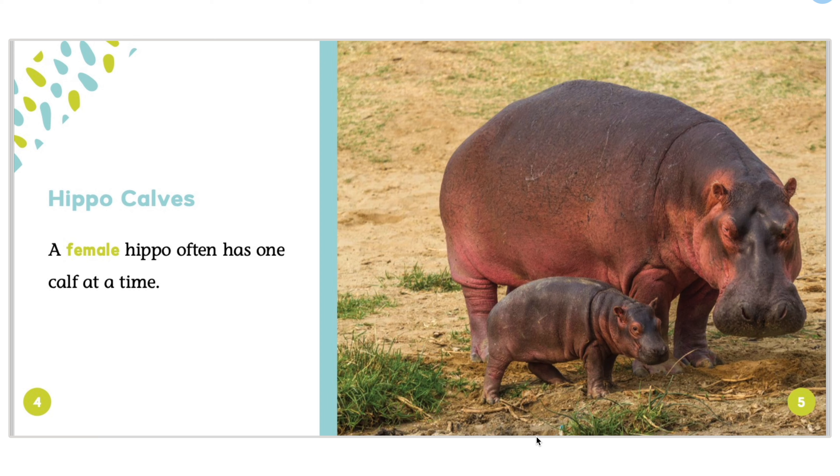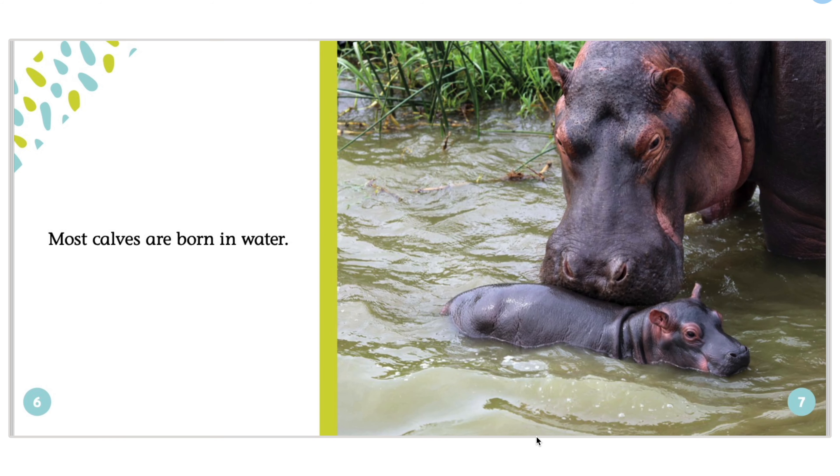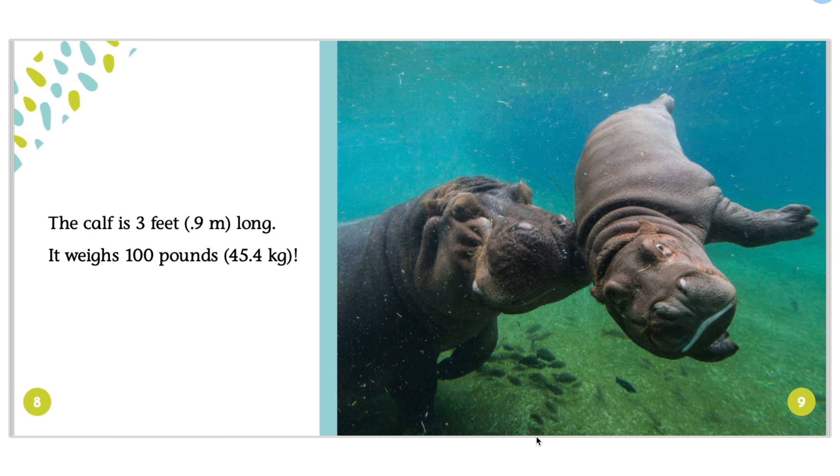A female hippo often has one calf at a time. Most calves are born in water. The calf is 3 feet or 0.9 meters long. It weighs 100 pounds or 45.4 kilograms.